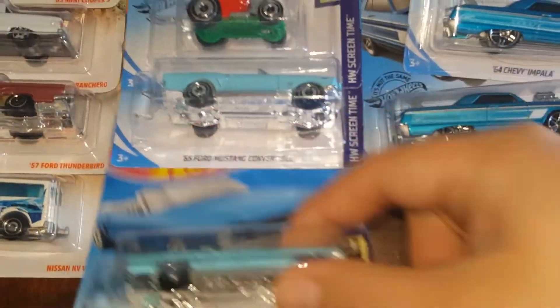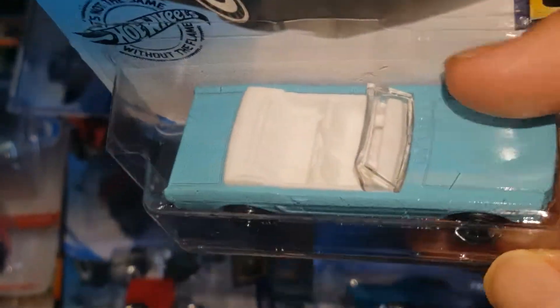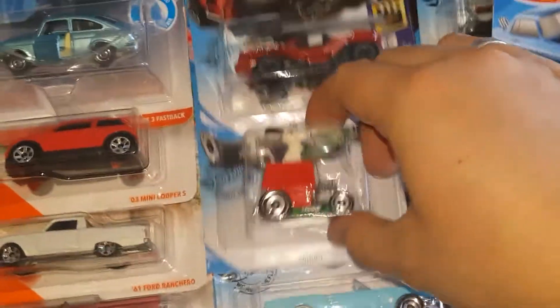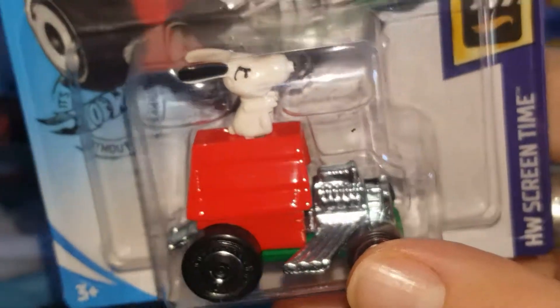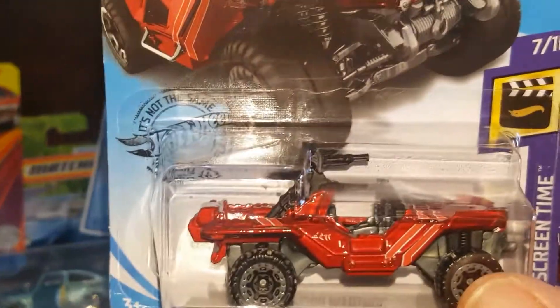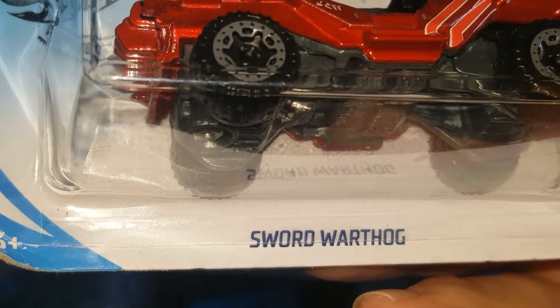Over here we have a beautiful 1965 Ford Mustang convertible in baby blue with white interior, from the Thunderball 007 movie — I think it's the new one coming out this year. We also got a Snoopy — trying to pick up as many as I can when I have the cash. I really like this one, great for a keychain. And this is a very sweet Halo Warthog.